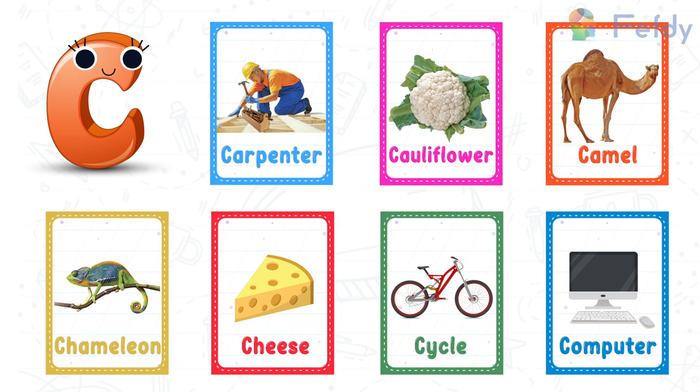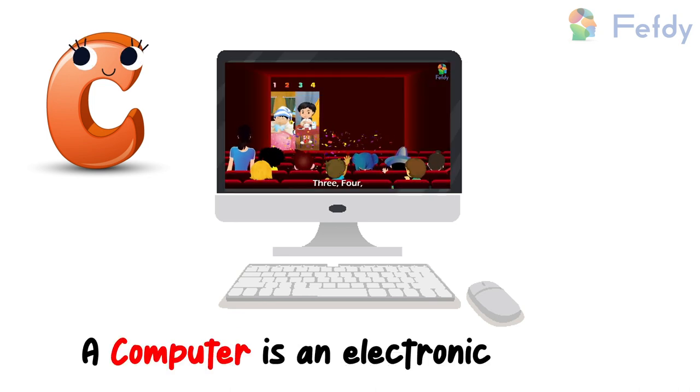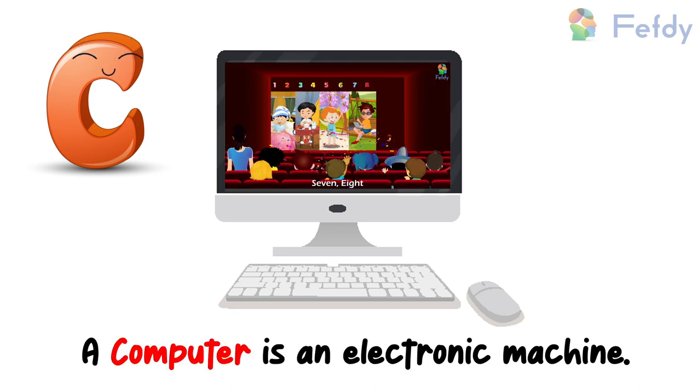Object — C for computer. A computer is an electronic machine.